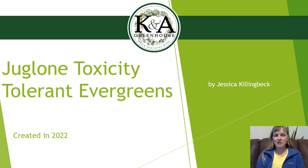Hi everyone, thanks for joining me today. My name is Jessica, I'm with K&A Greenhouse. This presentation is going to be on the evergreens that can tolerate juglone chemical toxicity. Just as a note, there are a lot of different lists on the internet from different sources. This is basically going to be what I have found to grow underneath the black walnut trees on my property. I have about four acres of forested and some lawn with a lot of large black walnut trees. We joke at K&A that my property is the test property for seeing if a plant is walnut tolerant or not.